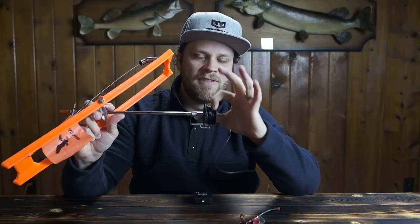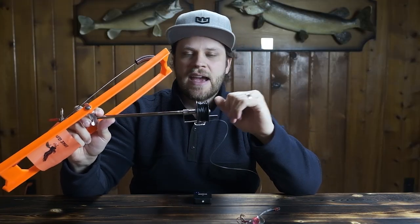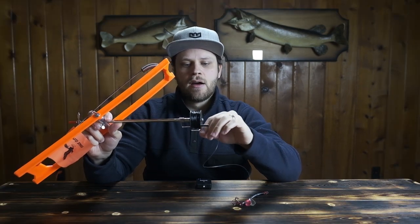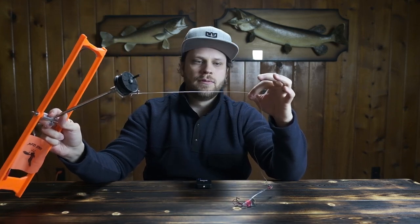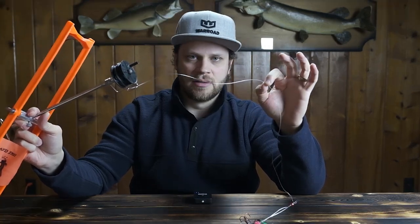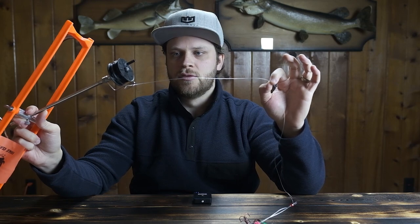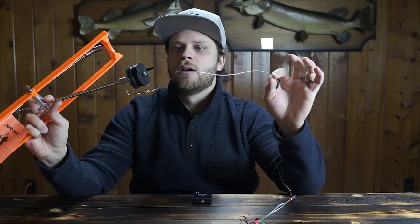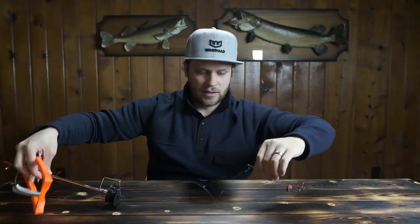When it comes to the line, we like 30-pound vinyl-coated line — it doesn't ice up as bad as some of the other lines out there. We tie that on with a Jimmy Houston knot to a custom-made two-to-three-foot 50-pound fluorocarbon leader. That's very important in our opinion — our rig is a little bit less visible than what a lot of other people are using. I'll put a link in the description to a video on exactly how to make these custom fluorocarbon leaders.